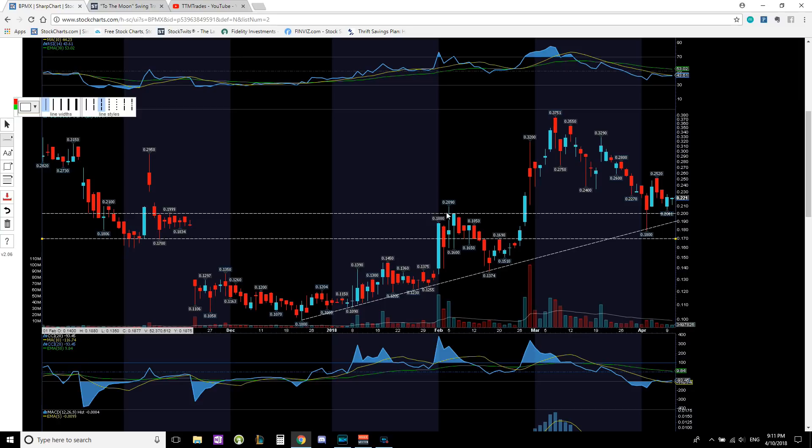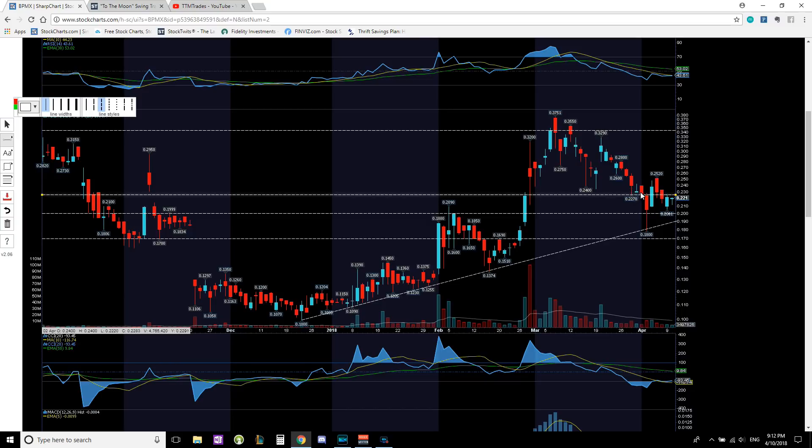Price pushed back into that 20 to 21 cent area, stayed in that channel, fell back down to the trend line, then got a random run all the way up to 37.5 cents. The bulls didn't have enough strength to close it up there — the last area where bulls closed price was right at 34 to 35 cents. Current support is in the price range of 20 to 21 cents, which is the channel it's currently working in.